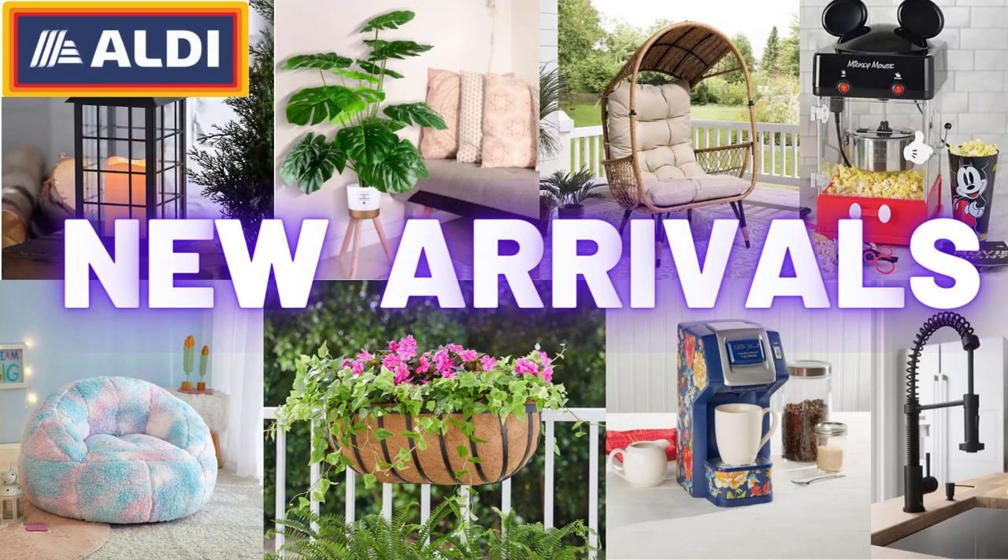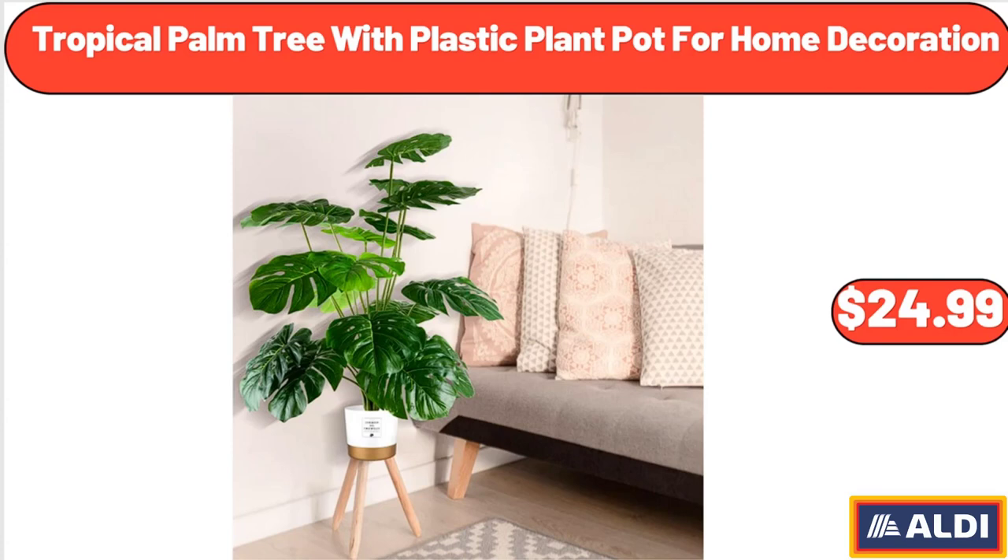Hello everyone, let's take a look together at the discounted products at Aldi Market. Tropical palm tree with plastic plant pot for home decoration: $24.99.